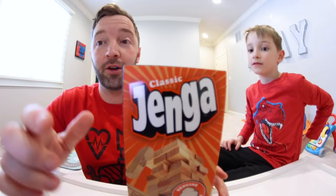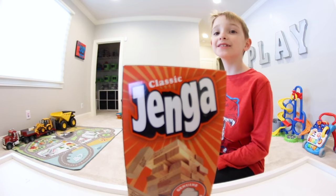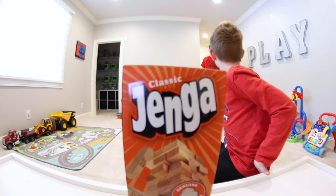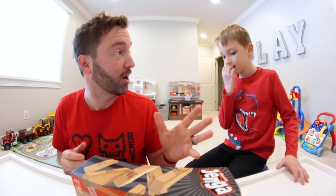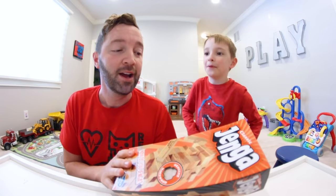Hold that thought — talk to the camera while I'm gone, tell them about your favorite toy. My favorite creative toy is the magnet box that I showed on my channel. My other favorite toy is probably that big Tonka truck over there. There's also the backyard size Jenga and there is mini Jenga — I have the mini one so maybe we'll get that out. But today we are playing the classic normal Jenga.